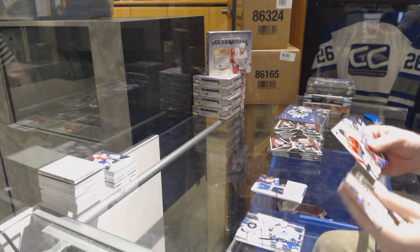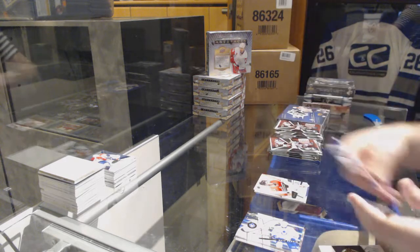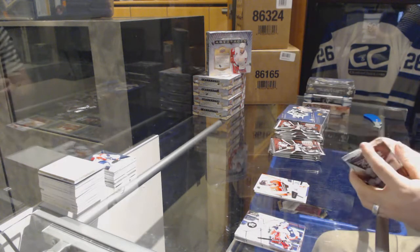We've got an SBX Rookies of Nicholas Charleston, numbered 2/499, for the Chicago Blackhawks.